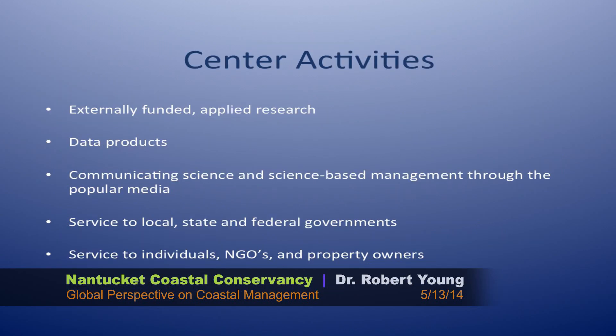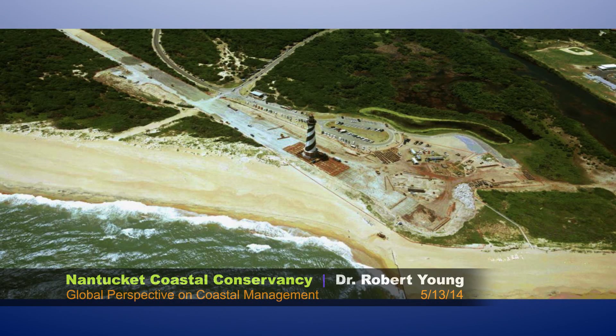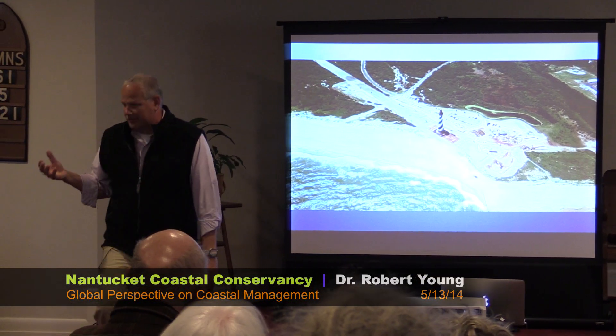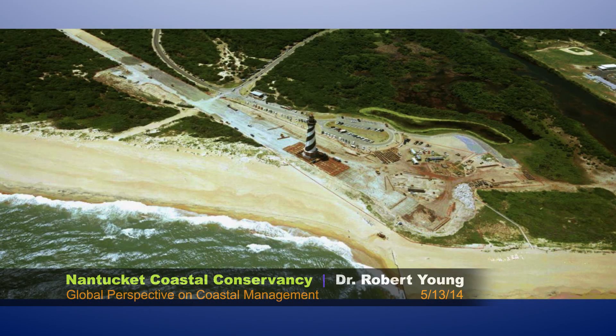We have a wide variety of data products. We provide service to government and private entities at many different levels and scopes. For example, right now we're working with the National Park Service to develop sea-level rise vulnerability studies and adaptation plans for about 40 national seashores. Like Cape Hatteras — this is the poster child for relocation of infrastructure, moving the Cape Hatteras Lighthouse. The Park Service is, to some degree, on the vanguard of adaptation actions, adapting to storms and sea-level rise in a very forward-looking way.